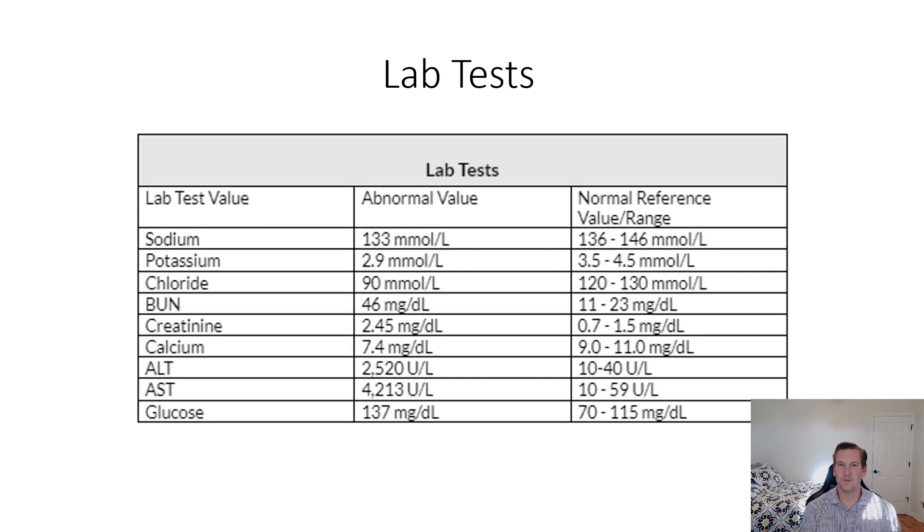Moving into the lab tests, as you can see there were numerous lab values that were abnormal or out of range. Looking at sodium, which was low but not extremely low, so we're not too concerned with that. However, potassium was significantly low, and looking at liver and renal function — BUN and creatinine are abnormally high — along with calcium, ALT, AST, and glucose, which is slightly elevated at 137.